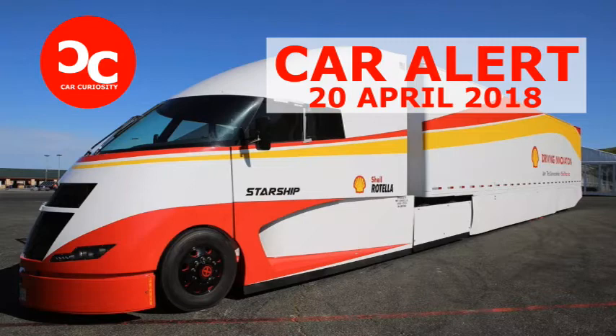Shell did not quote any fuel economy statistics for the Starship, but Airflow's last effort, the 2012 Bullitt Truck, achieved 13.4 miles per gallon while hauling 65,000 pounds on a coast-to-coast run. Shell and Airflow are planning a similar run for the Starship — in May, the truck will drive from California to Florida carrying 80,000 pounds of cargo.